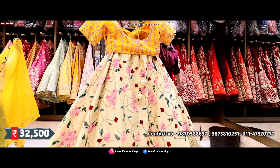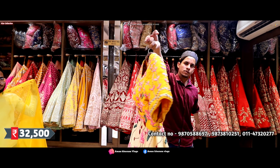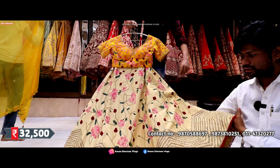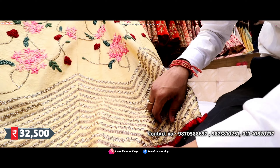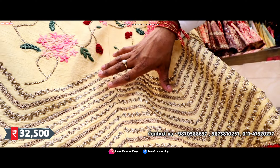Beige and golden color — it's going to be a very class concept. The combination is very rare and different. If you talk about workmanship, this is purely hand, purely work. Look at the workmanship of Dori and Dupki — all handmade in a class look. And the upper portion — all the French knots are working.